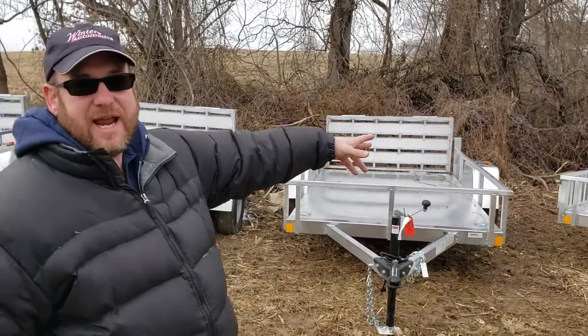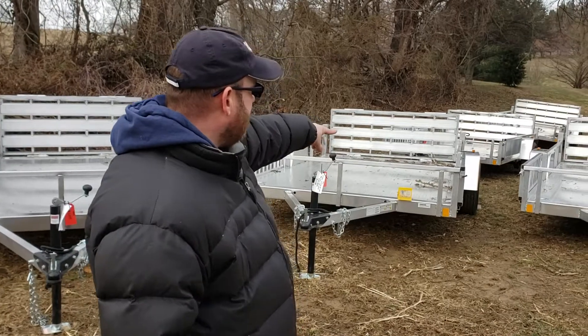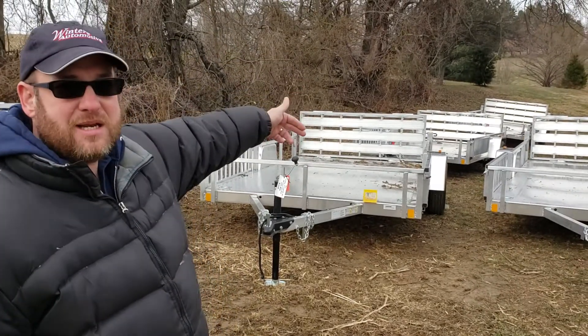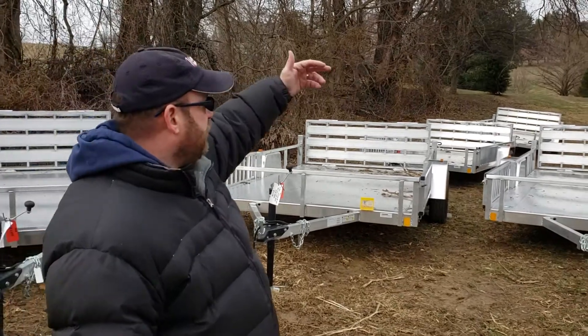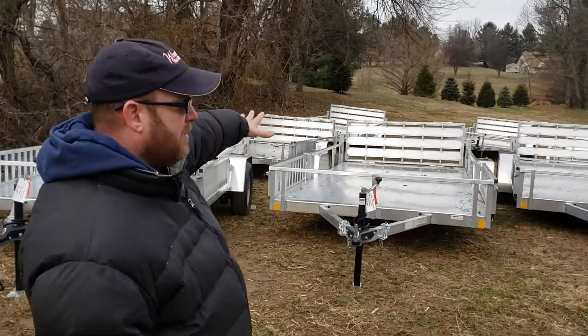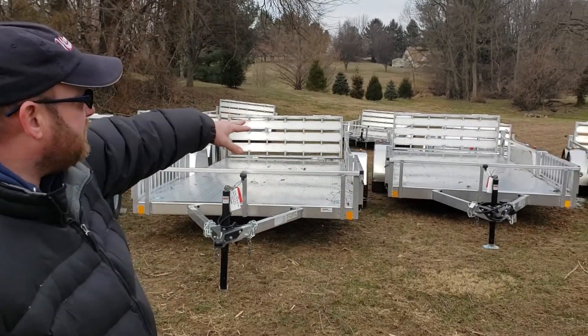Then we go up to a six and a half by twelve single axle with the ATV ramp package, then a six and a half by fourteen single axle, up to a six and a half by fourteen tandem axle. All of them have the ATV package and all of them have the folding ramps.